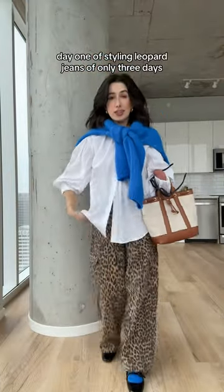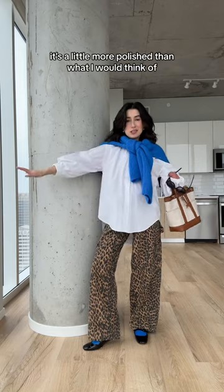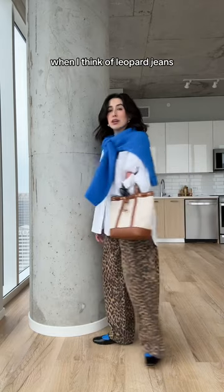Day one of styling leopard jeans — only three days, but this is the first look. It's a little more polished than what I would think of when I think of leopard jeans.